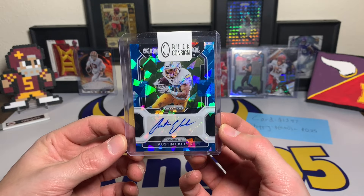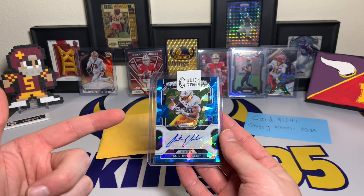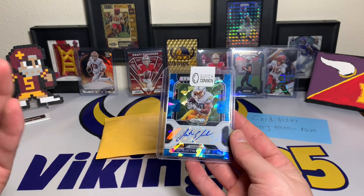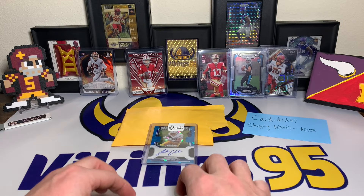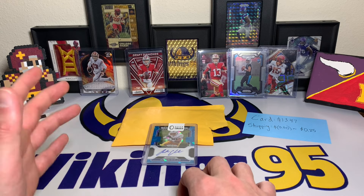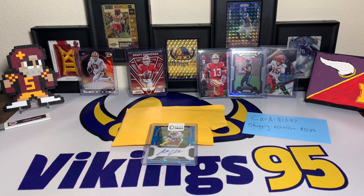Drop a comment down below if you found any really cool deals like this on eBay — I love to hear about other people's experiences. Or let me know who you are rooting for in the Super Bowl next weekend. Of course, 49ers vs. Chiefs, it's gonna be a fun one. I hope everyone has an awesome remainder of the weekend. Thank you all so much for watching, I'll see you later!